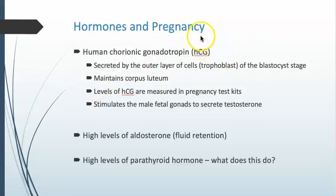Human chorionic gonadotropin is being secreted by the trophoblast cells — that outer layer of cells of the blastocyst. This is the signal the corpus luteum was waiting for; early on, the corpus luteum maintains that uterine lining. The levels of human chorionic gonadotropin are what's measured in pregnancy test kits, detected in urine.